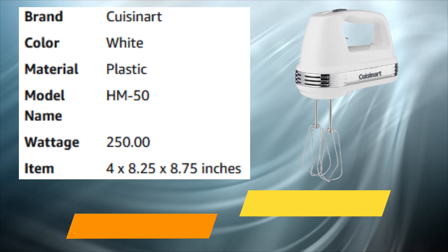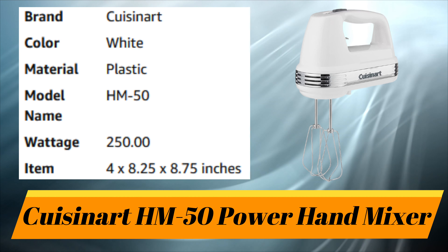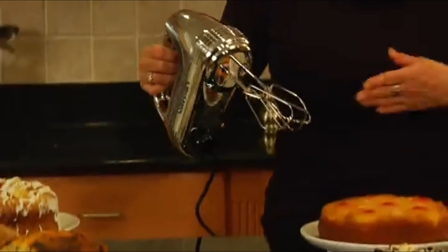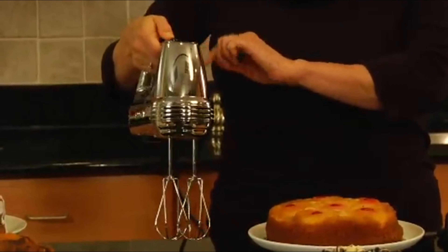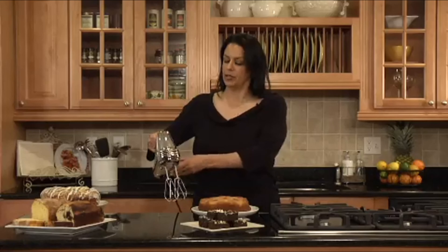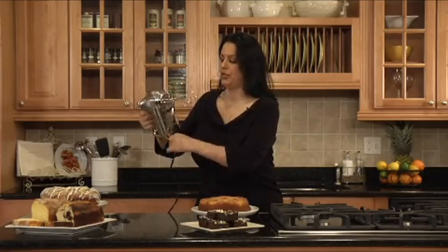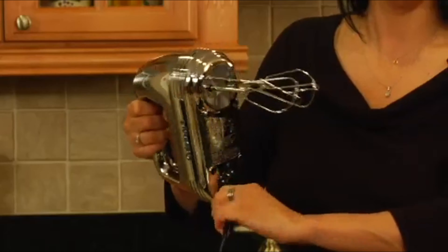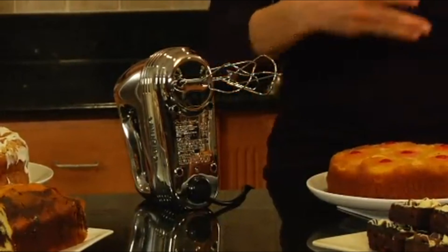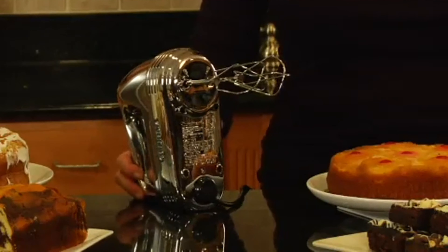Number 8: Cuisinart Power Advantage 5-Speed Hand Mixer. This is Cuisinart's Power Advantage 5-speed hand mixer — very powerful with 220 watts of power. It comes with two beaters, five speeds, and a one-touch slide control. It has a slow start feature as well, and a swivel cord for right-handed and left-handed use. You can stand it up when you're done mixing. It's great for making a variety of desserts.